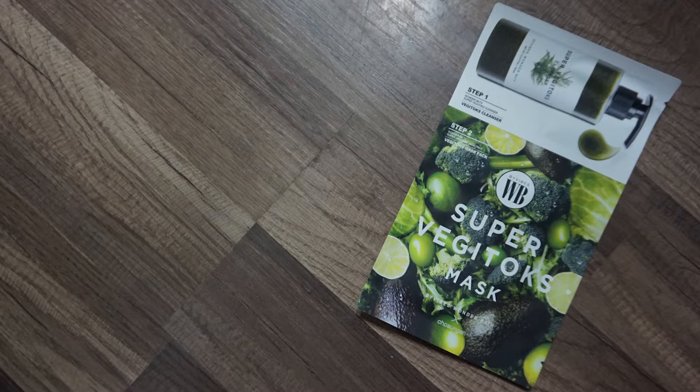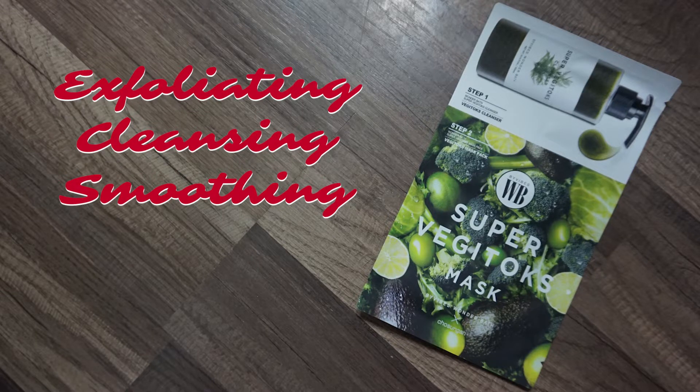The first item in the box is the Chosunga wonder bath super veggie talks two-step mask, retailing for $3. Step one is a cleanser with exfoliating properties, and step two is a sheet mask with 10 green vegetable ingredients. My roommate tried it — she said it smelled nice and the cleanser left her clean and fresh, but the mask was very moist, dripping wet, and she would not do this again even for $3.